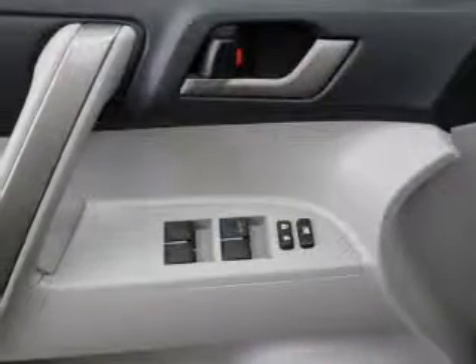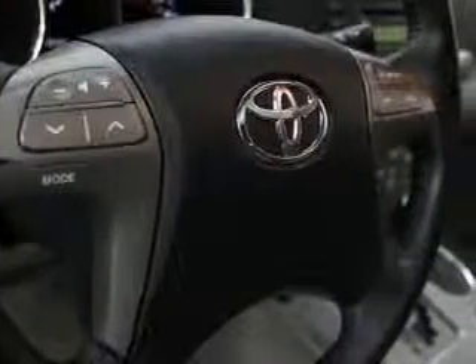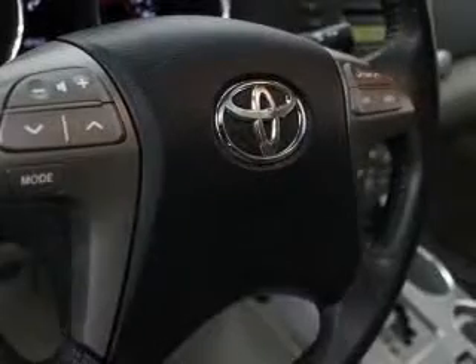Stand out from the crowd with premium wheels. Anti-lock brakes help to bring your vehicle to a safe stop. Indulge in the comfort of heated seats. There's nothing like a sunroof on a nice day.